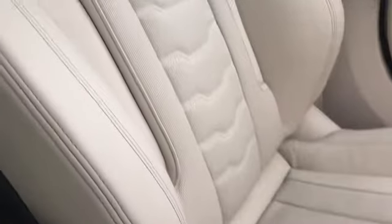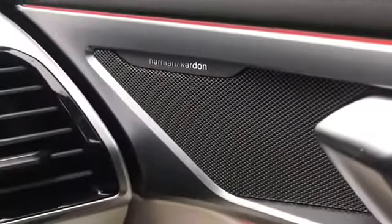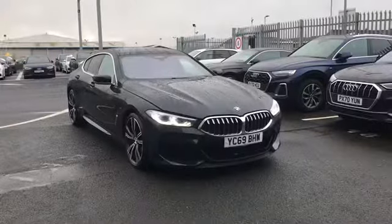Not forgetting the full leather front seats in a light coloured leather which just look amazing. We have the panoramic glass sunroof at the top which opens up even further, and the Harman Kardon loudspeaker system.